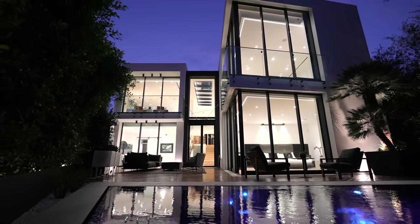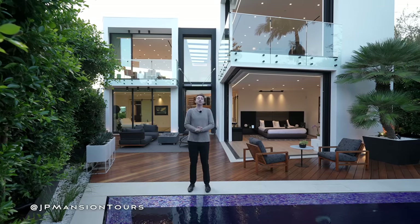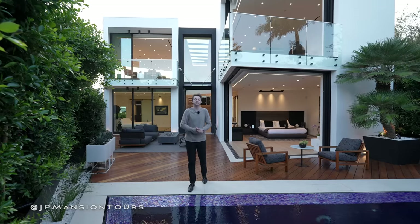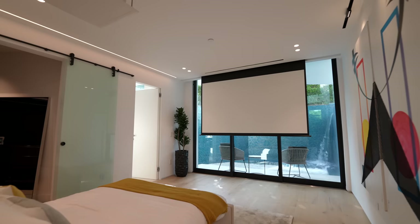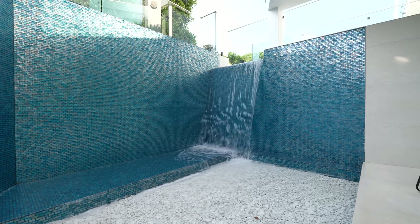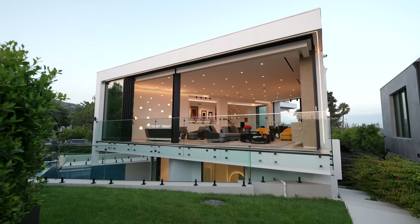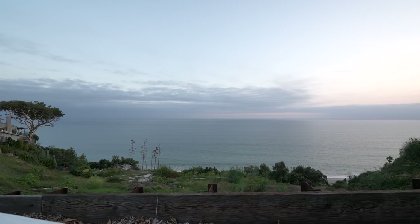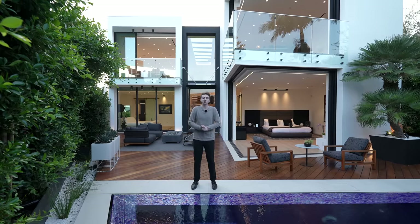This is a newly constructed architectural masterpiece located here in the Pacific Palisades. It's got a remarkable zero-edge pool, private movie theater bedroom with an amazing waterfall, unique architectural lines and details throughout, and some amazing ocean views. I'm very excited to show you guys this property.